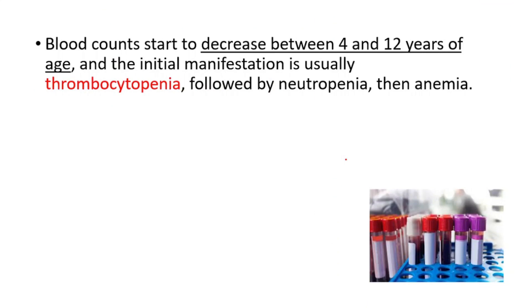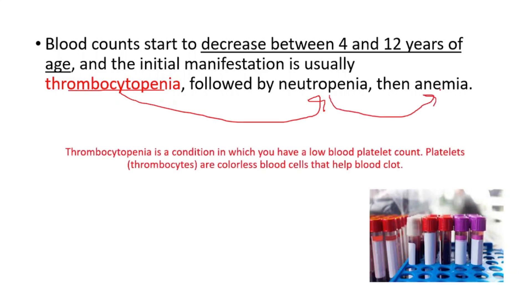Blood counts start to decrease between 4 and 12 years of age, and the initial manifestation is usually thrombocytopenia, followed by neutropenia and anemia. Thrombocytopenia is a condition in which you have a low blood platelet count, and platelets are colorless blood cells that help blood clot.